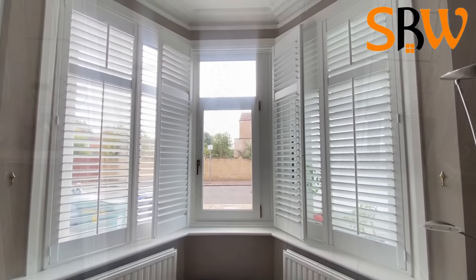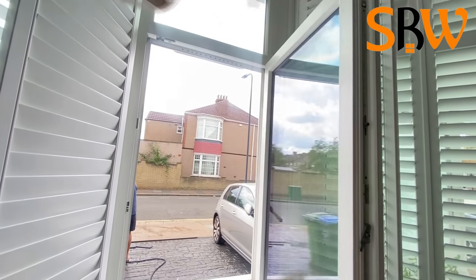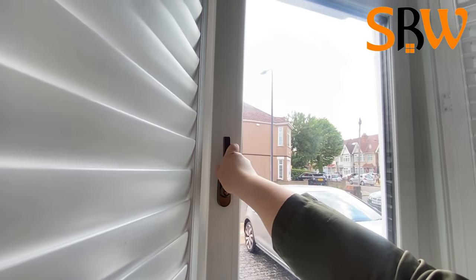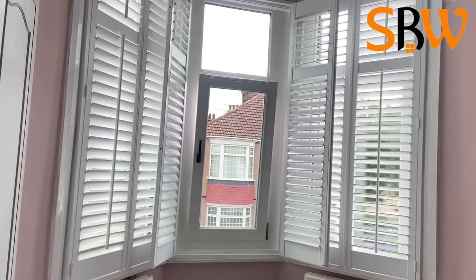Shutters could be a great option if you're looking for full control of light and privacy in your home. Our client chose to go for tilt and turn windows for various reasons — they are easy to clean, secure and they tilt for ventilation.